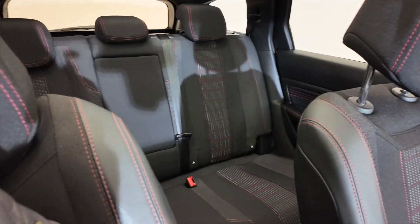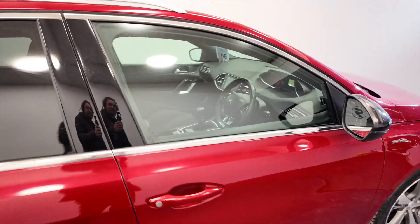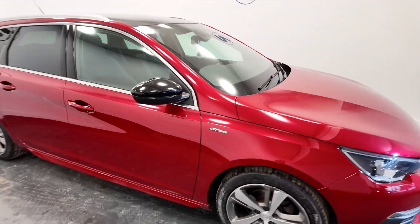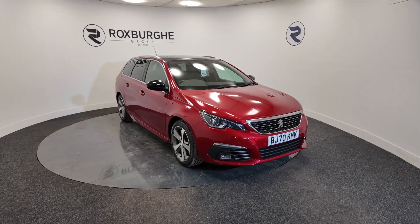Lovely car this, in great condition, with that fantastic panoramic roof. Perfect for a family or perhaps a works vehicle. If you'd like any more information on this vehicle or any of our vehicles here at Roxburgh, you can always visit our website or just give us a call today. Thank you.